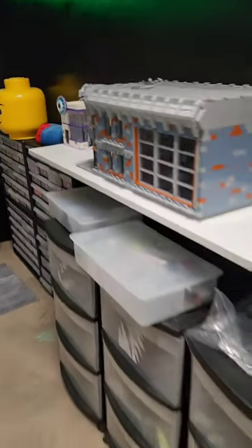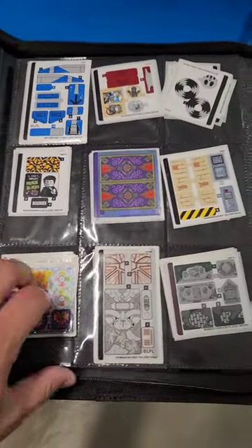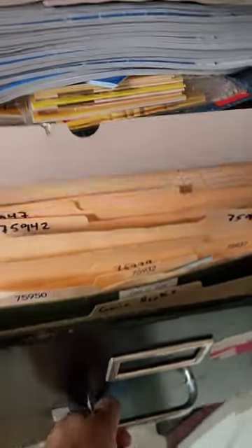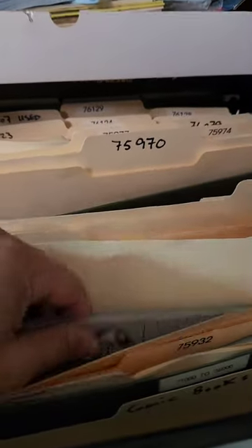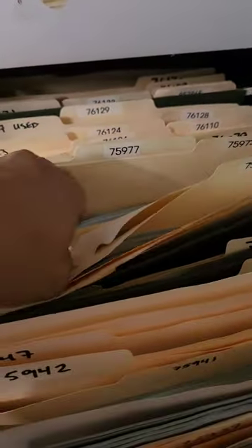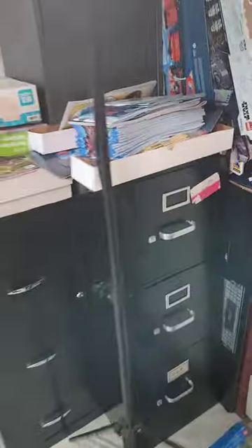It has two hundred fifty-six thousand, five hundred eighty-six parts and five thousand five hundred ninety-eight lots. This includes instructions — I have filing cabinets full of instructions — plus boxes, animals, minifigures, parts, accessories, you name it. About 99% of my store consists of new items. I do have some used items, but most of the used ones are retired — actually, I only have Aqua Mills, stackables.